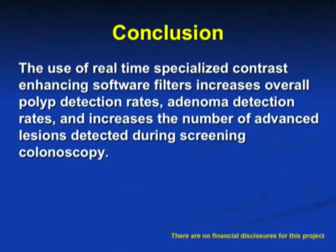This brings us to our conclusion: the use of real-time specialized contrast-enhancing software filters increases overall polyp detection rates, adenoma detection rates, and increases the number of advanced lesions detected during screening colonoscopy.